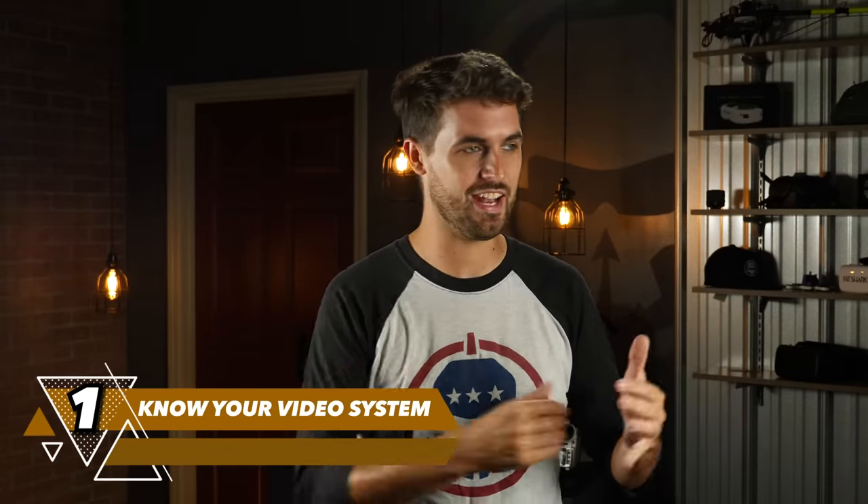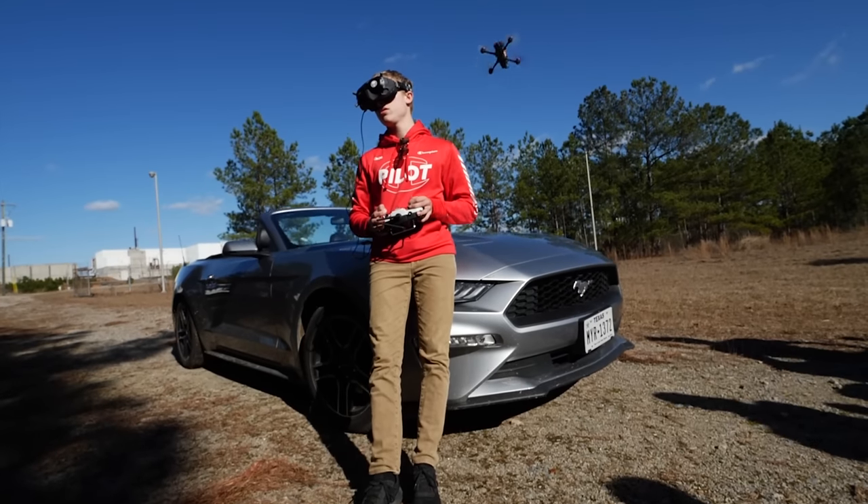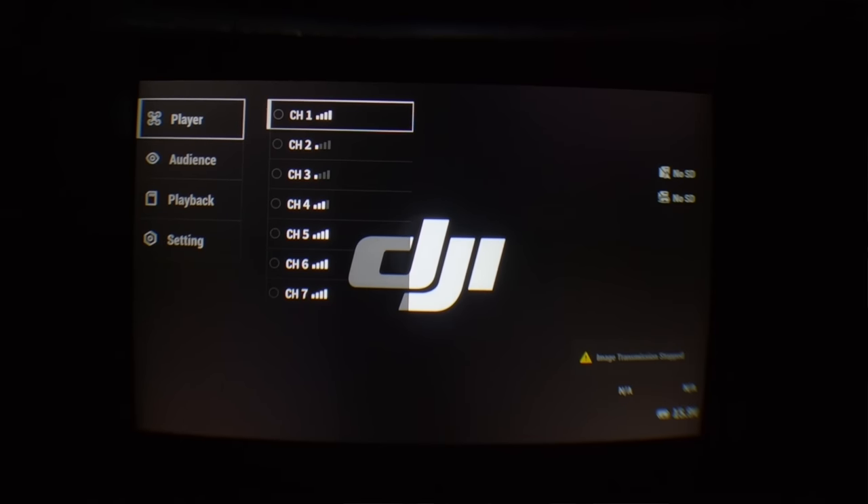Number one — probably the most important — is you need to know how your video system works and how to use it: how to change your channel and your power level. Something very unique to flying FPV versus other types of RC is that your video transmitting system operates on a limited number of channels, and you need to share those channels with the other pilots around you. You can only fly so many pilots at once in a given area without video interfering with each other.